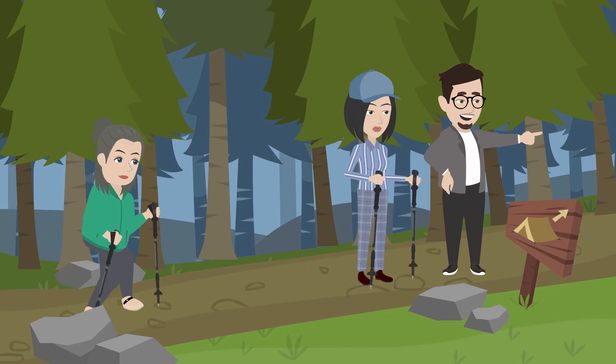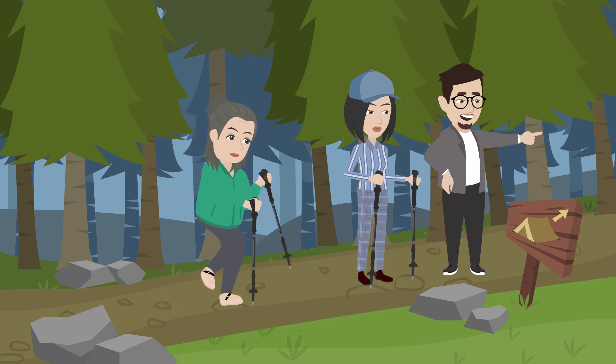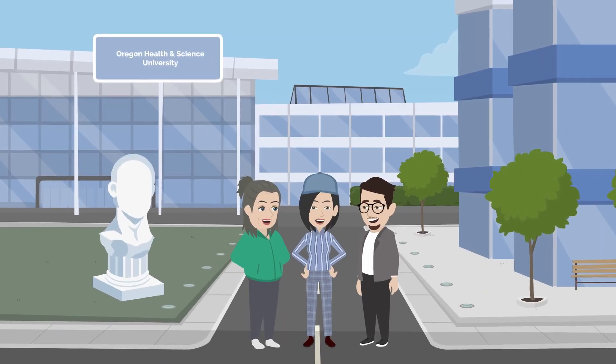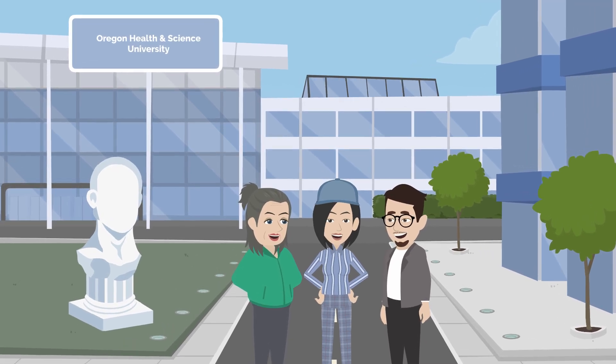Early symptoms of Parkinson's disease may include subtle changes in walking and balance that can be measured with wearable technology. While there is no cure, it is often possible to improve balance and mobility in people with Parkinson's disease to improve their overall quality of life.